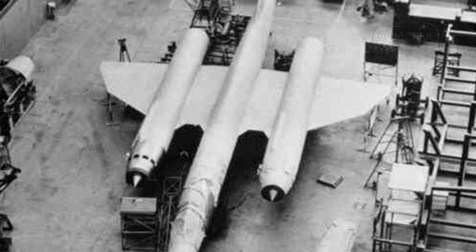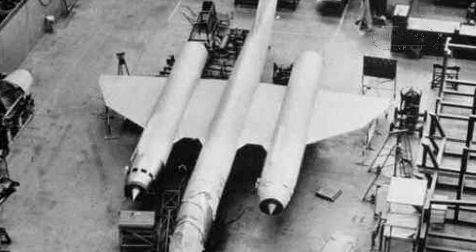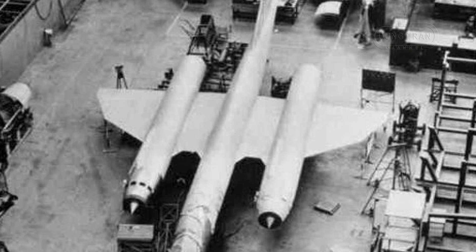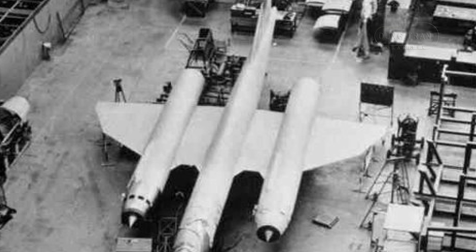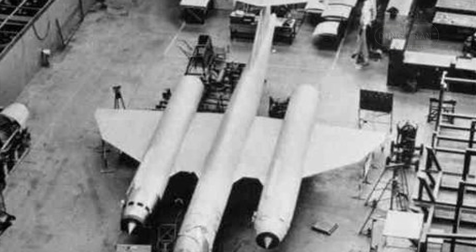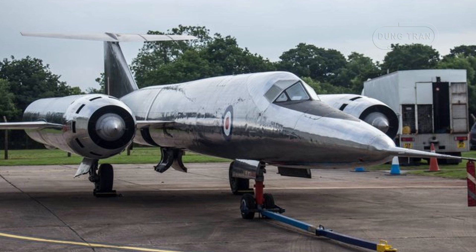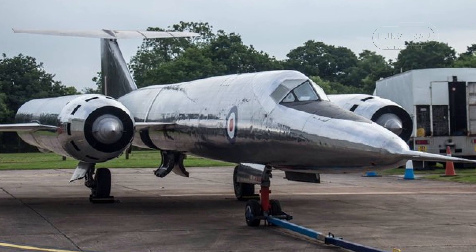Despite its advanced design, the Bristol 188 faced significant challenges. The high fuel consumption of its engines and persistent fuel leak problems hindered its ability to conduct extended supersonic flights. These issues ultimately compromised the aircraft's ability to fulfill its research objectives.